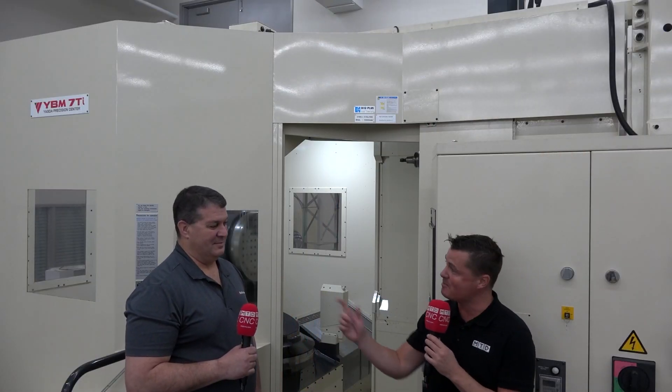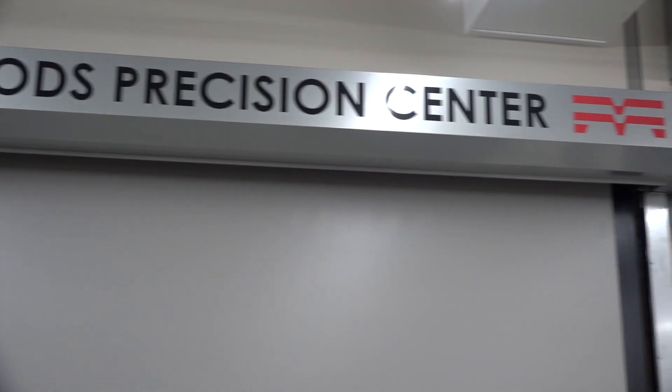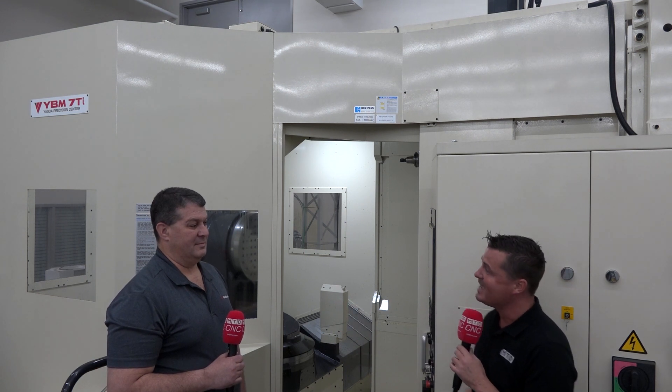Hello, my friends. Welcome back to MTD C&C North America. As you can see, I'm with my buddy Frank today and we are at the Precision Center for Methods here in Acton, Massachusetts. What do they do here? Well, you're about to find out and we're going to talk Yazda. We're going to talk Hymer and you're going to learn a little bit just like me today. I'm not the expert, but I bring the experts with me. Frank, thank you so much for being a part of MTD. Welcome. Let's talk precision.